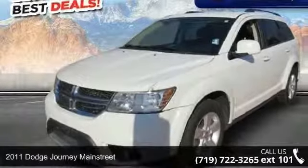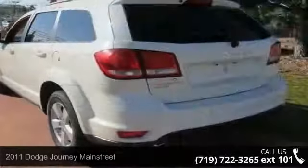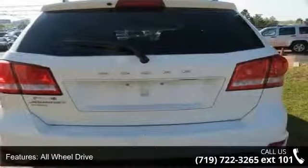Step into the 2011 Dodge Charney Main Street. If you are looking for an automobile with great features, look no further. This vehicle comes with a reliable six-cylinder engine connected to a smooth shifting automatic transmission.